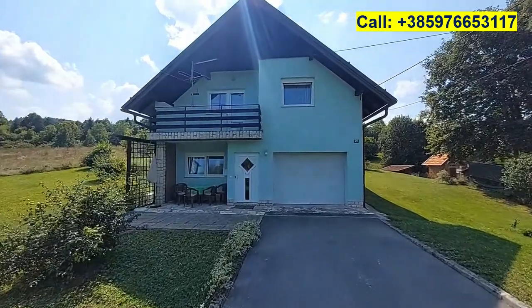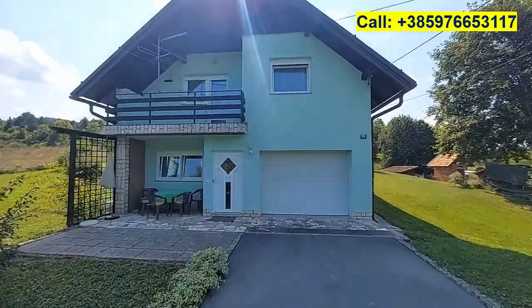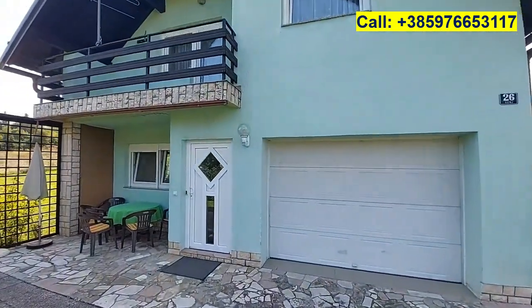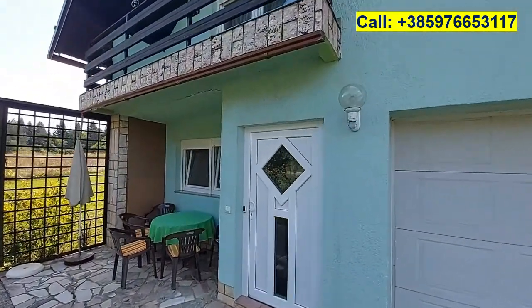The property measures 2600 square meters and the house measures 78 square meters on the ground floor and on the first floor.